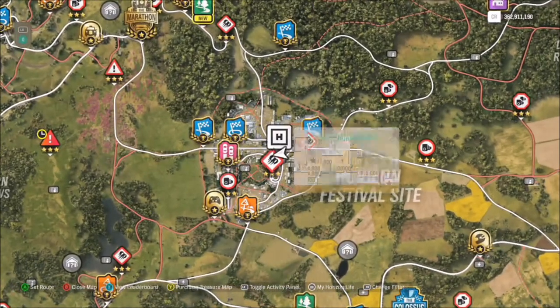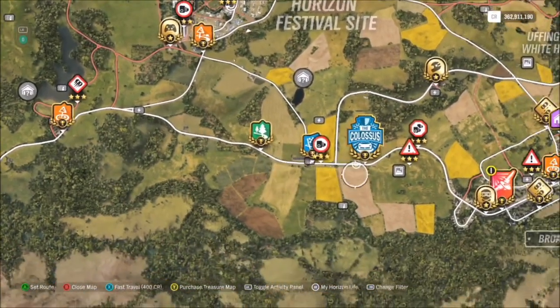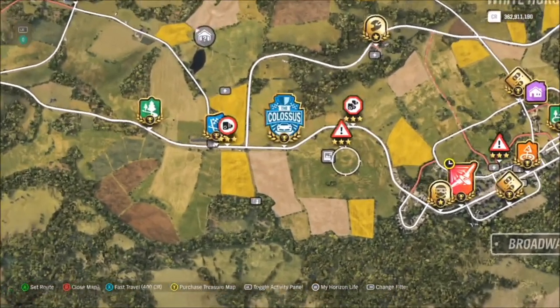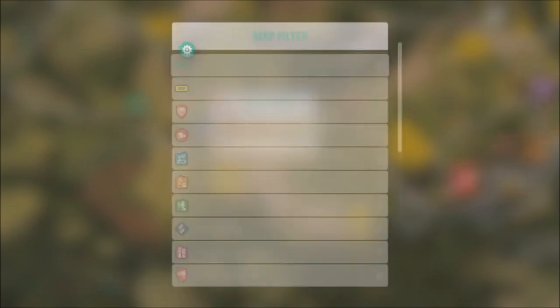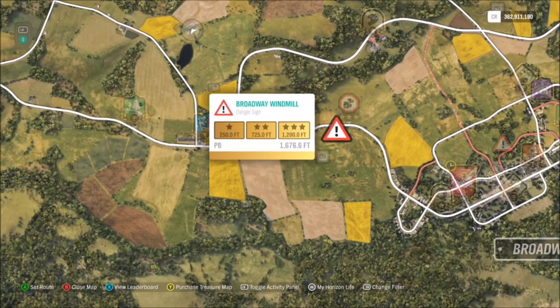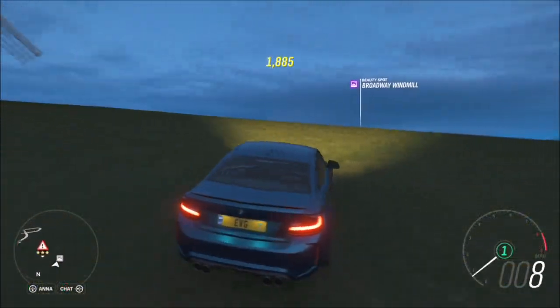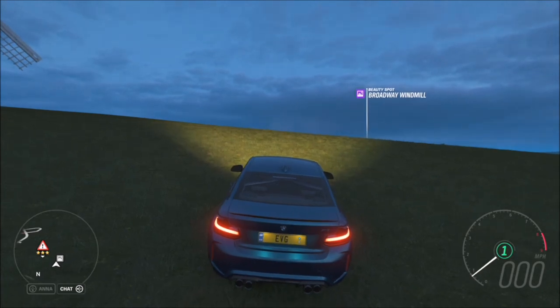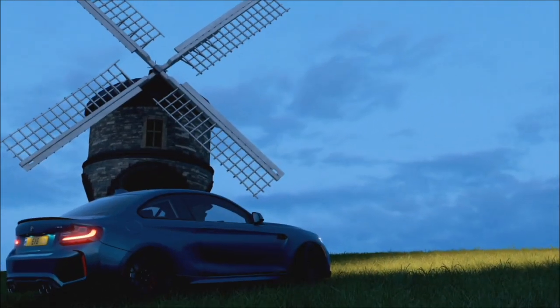For the actual windmill location, bring up your map. Starting from the Horizon Festival, go all the way to the right at the bottom and you will see a danger sign for the Broadway windmill. There's also a beauty spot there as well. As long as you've got your car and the windmill in the background, you will have completed this challenge.